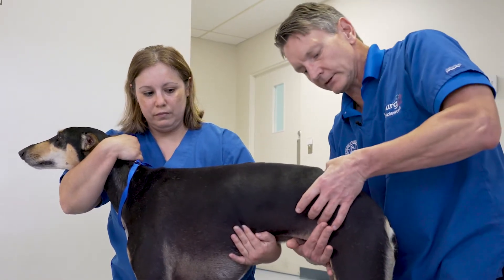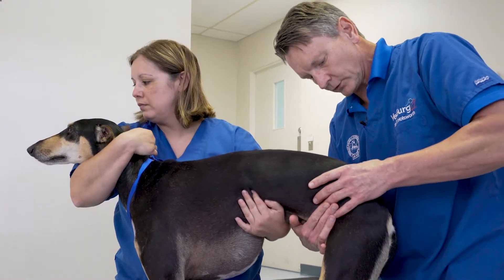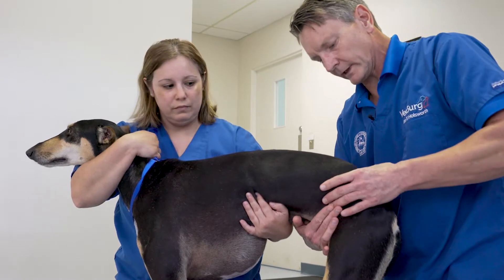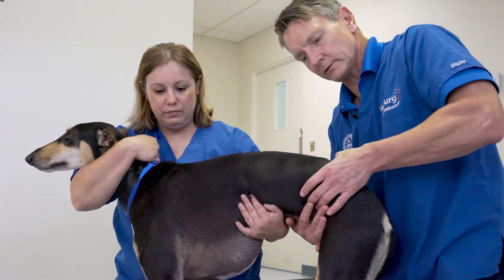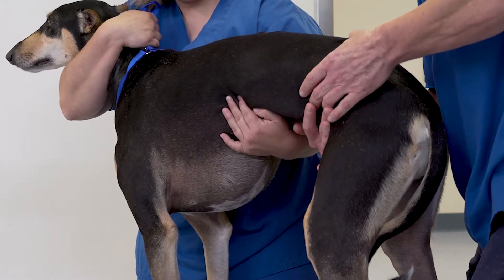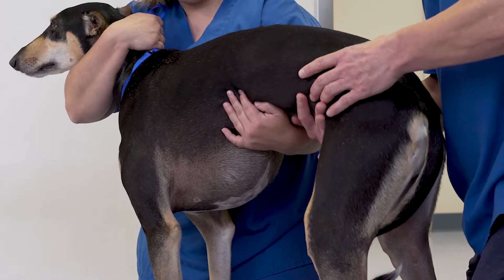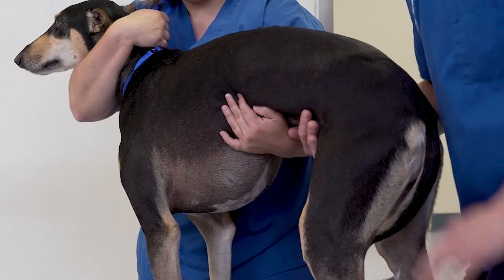Palpating the LS junction is possible by determining the sacral dorsal processes and where they roll away — we can find that LS junction. Dorsal pressure on the LS junction, left to the junction and right, will determine whether or not we have LS pain.